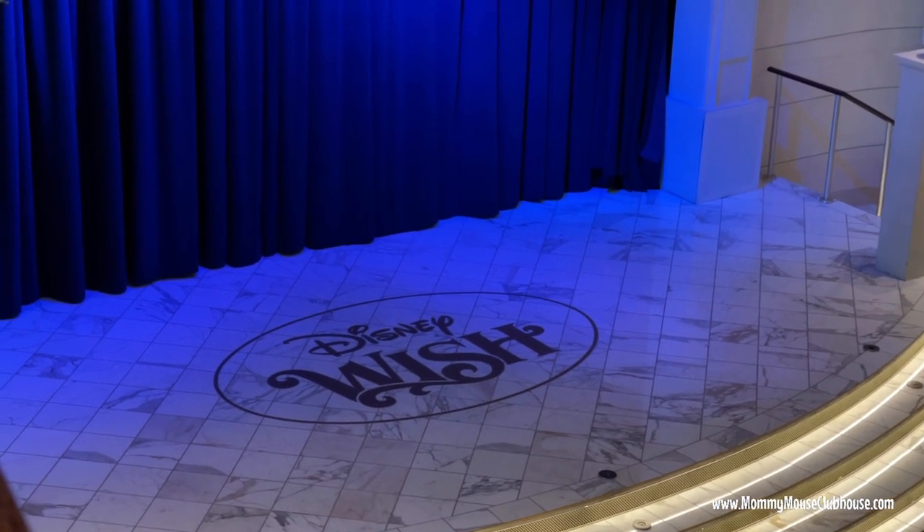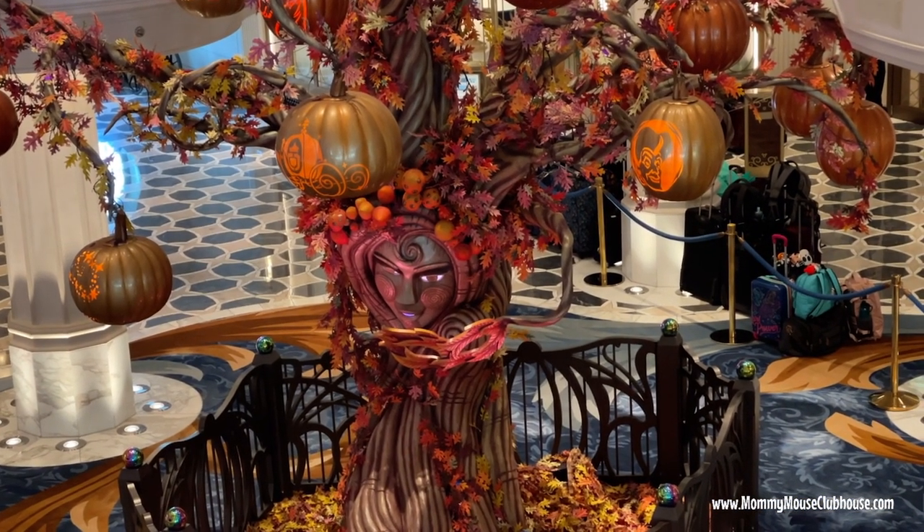Hi everyone, it's Mindy from MommyMouseClubhouse.com. In this video I'm going to show you what it's like to go on a back-to-back cruise on the Disney Wish.